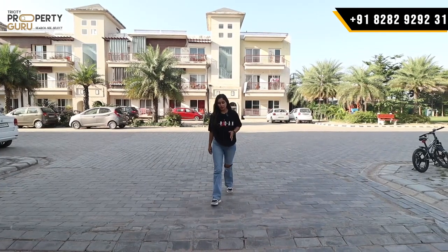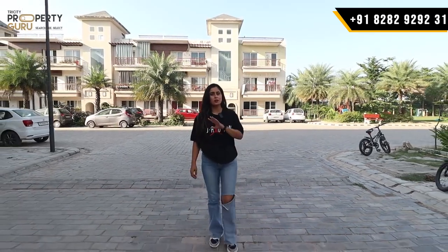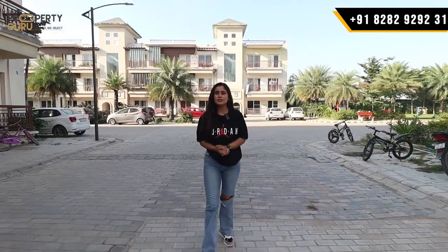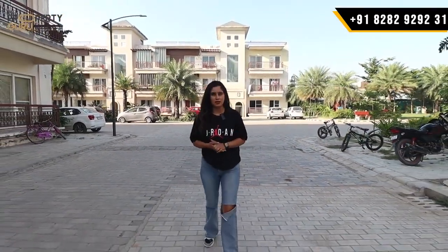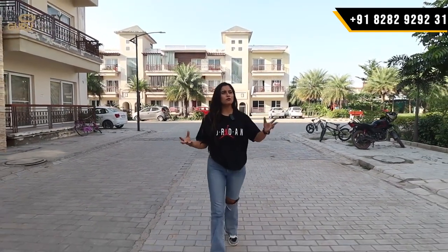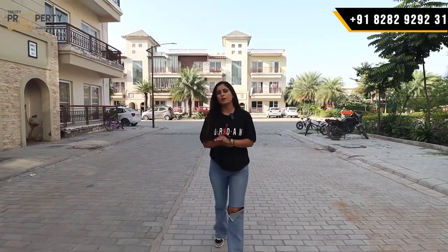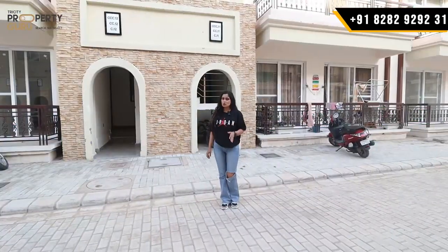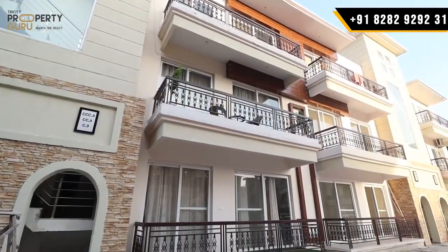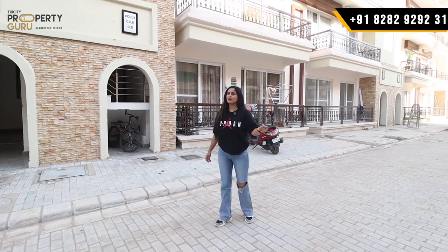If we talk about the whole project, you will get it in Spanish architecture — the whole elevation is in Spanish style throughout the township. It is a 6-sector township with a total of 81 flats. Already 250 families are residing here, so you will get ready-to-move options. Under-construction options are also available for you. The concept here is G plus 2 with lift.